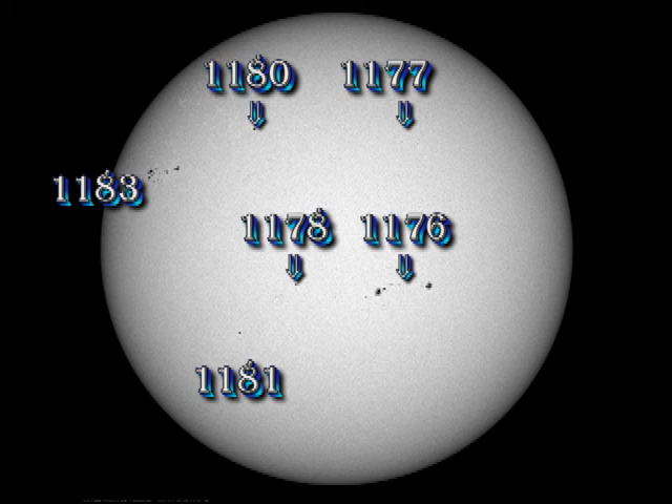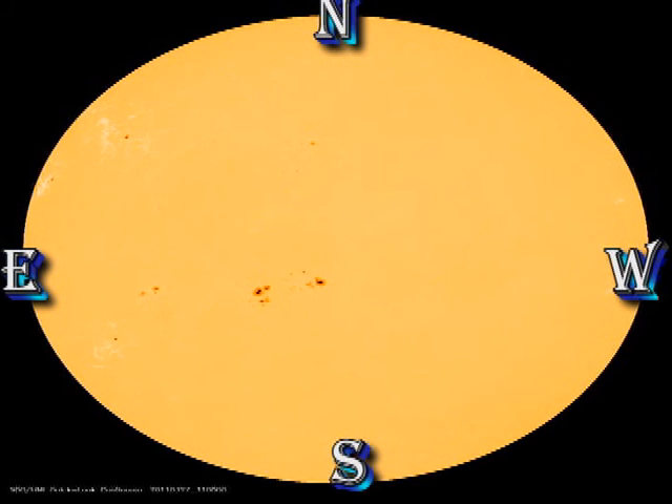Not tremendously exciting stuff, but it has produced a couple of very beautiful coronal mass ejections, as we shall see later. The sunspot and magnetic field movies from the Solar Dynamics Observatory show little development. If anything, region 1176 seems to be weakening.